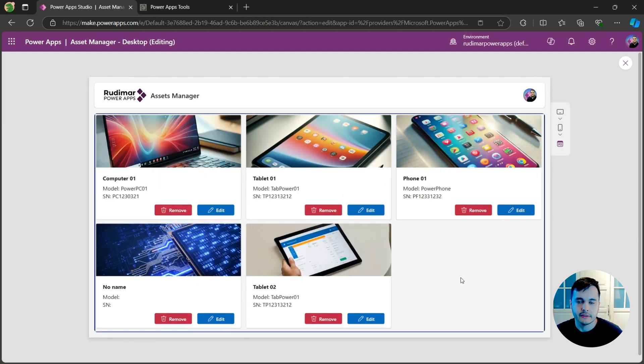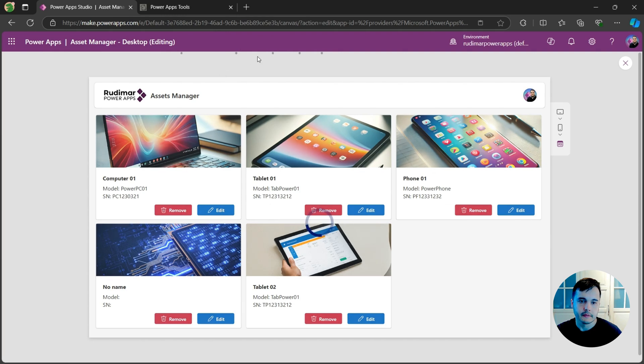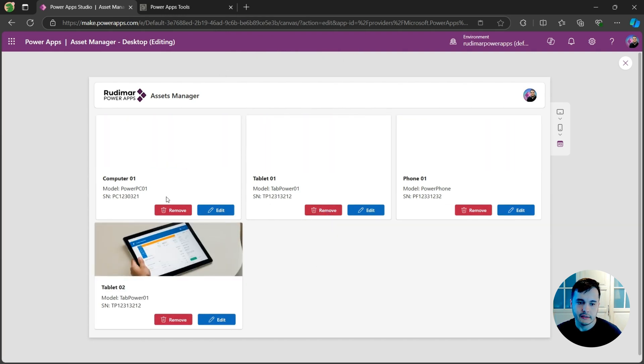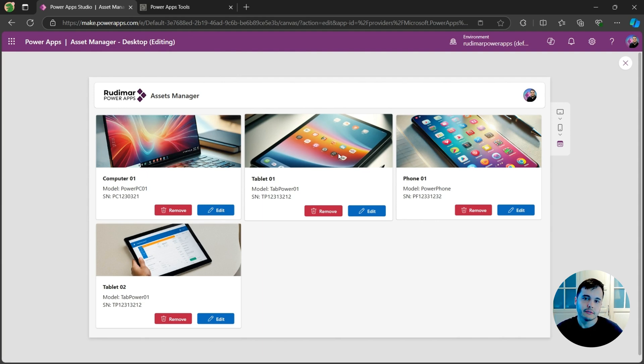I'm going to close and start from scratch. I'll delete the one that doesn't have a name — clicking on remove, I'm sure I want to delete, so I click the delete button and it removes from the data source. Just clicked, I can see it's processing, and now it's removed from the gallery because it deleted from the data source.